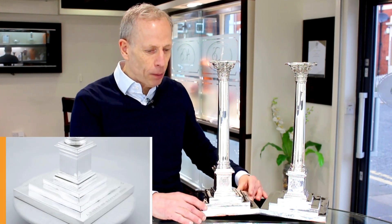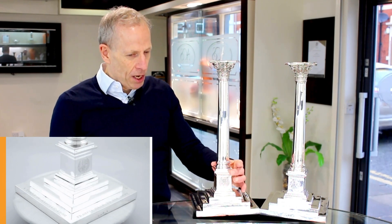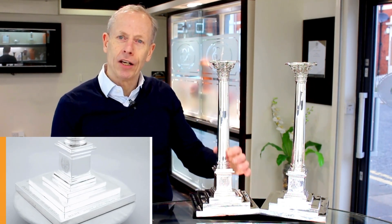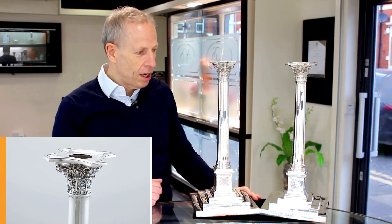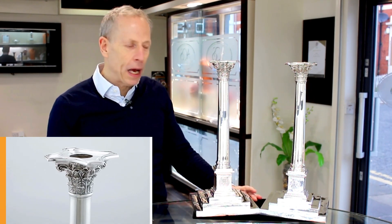They have this large and impressive three-tiered base onto a cuboid plinth, and these beautiful plain columns to a Corinthian capital. So beautifully proportioned, very unusual in design, and certainly with this large base.